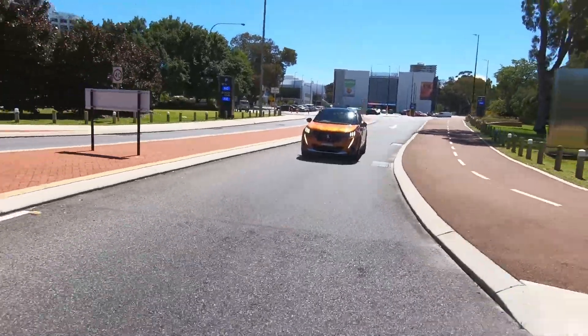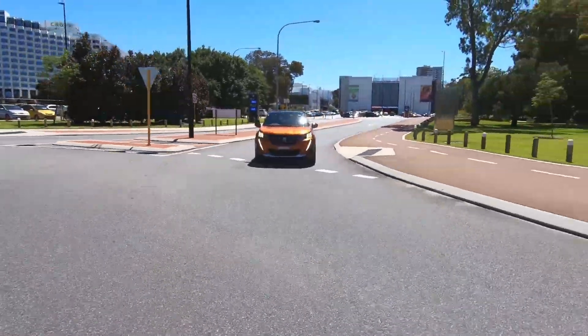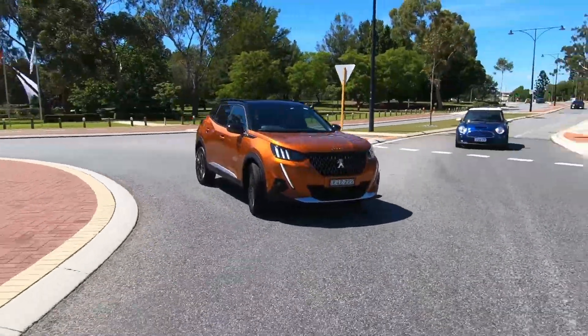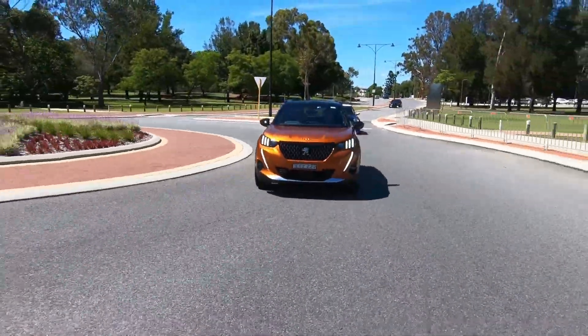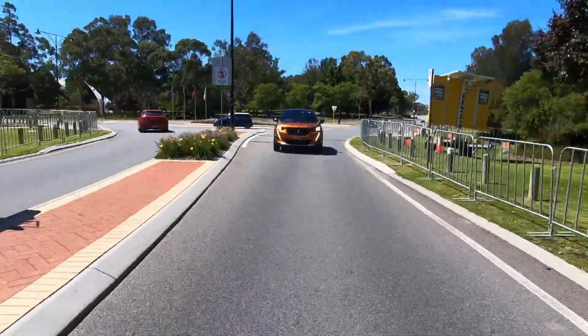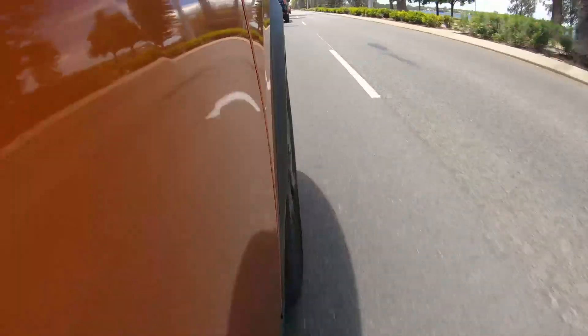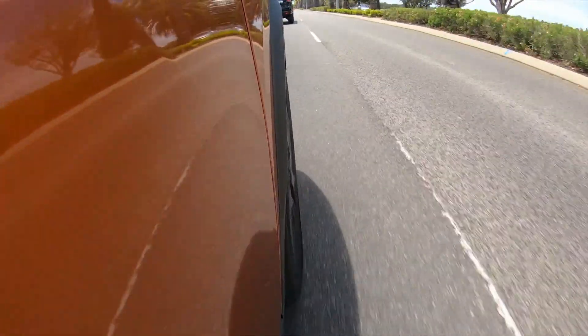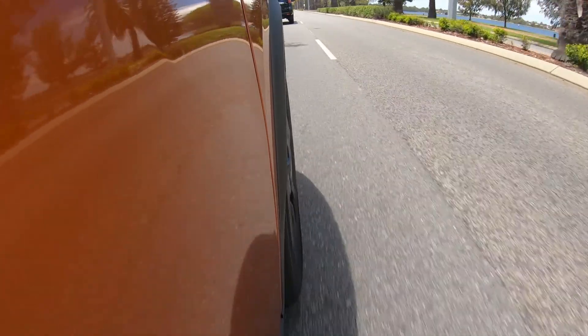Safety-wise, the Peugeot 2008 has a five-star ANCAP safety rating with airbags galore and a lot of passive safety as well. That includes adaptive cruise control, collision avoidance, lane keeper, lane departure, and even lane centering on the GT Sport — so when you're on the highway it'll steer you between the lines perfectly. It's our first step into autonomous driving.